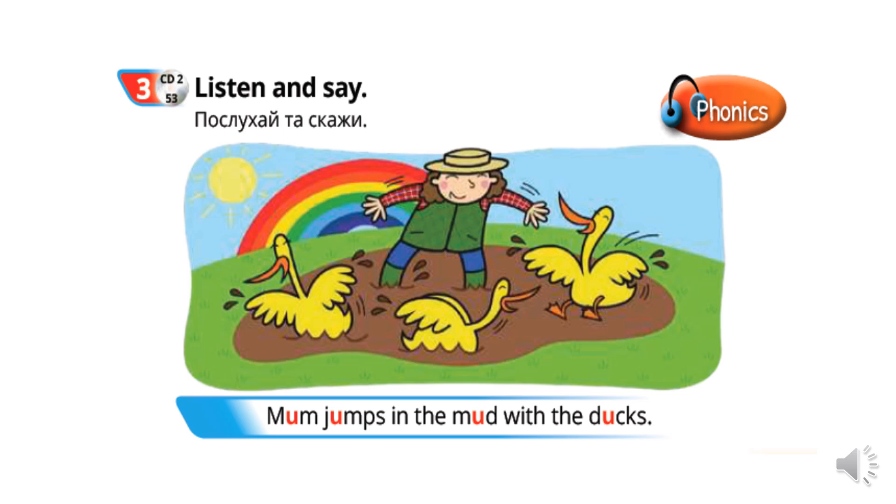Activity number 3. Listen and say. Послухайте та скажіть. Pupils Book 3. Mum jumps in the mud with the ducks.